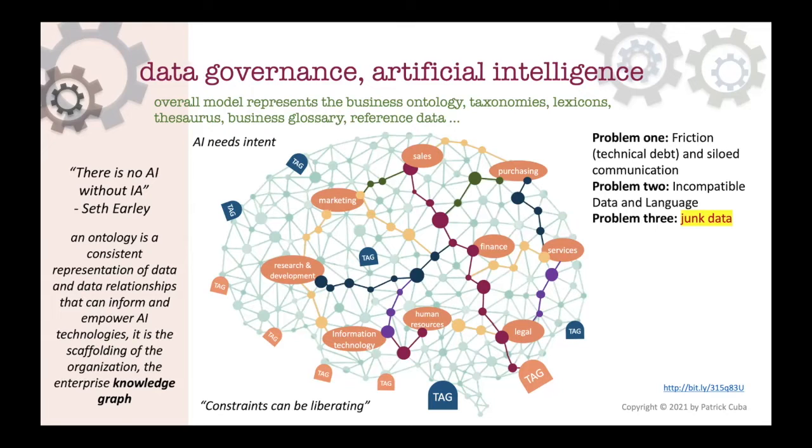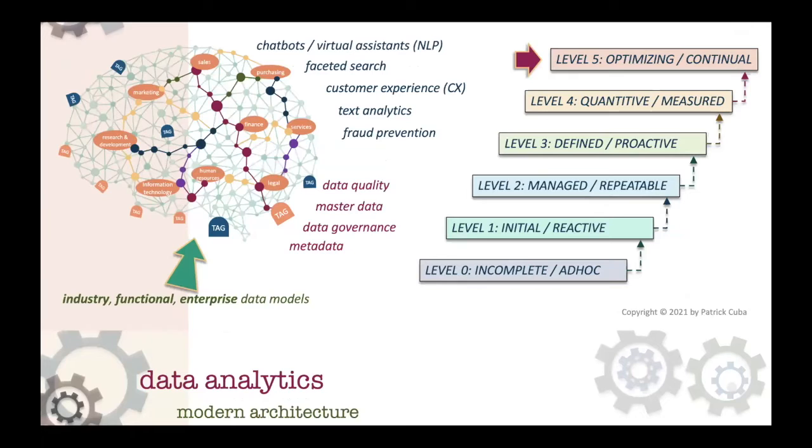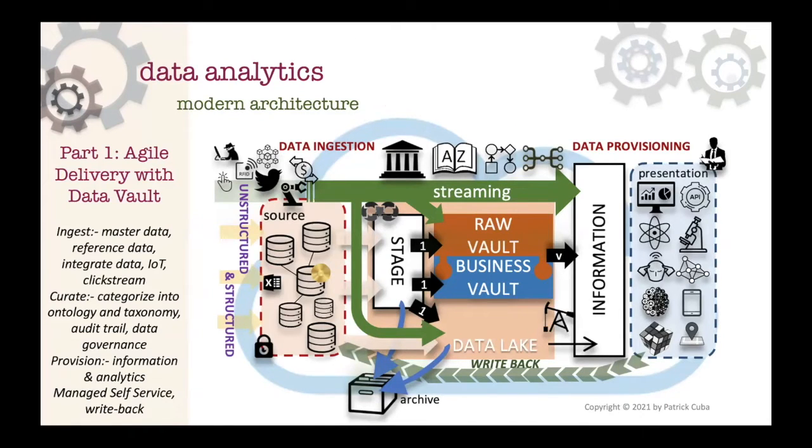A data vault is flexible enough to historize all raw data as well as provide the derived, decoupled content stored in a business vault. Once an enterprise has all its components joined together by representative hubs, it starts to look like a Level 5 CMMI type of enterprise. We're never refactoring or blowing away an enterprise data warehouse - any changes are just additions to existing data vault tables. Things can be sunset, but that's just an evolution of business processes. The data vault model is in a state of eventual consistency where any part could be updated at any point in time.